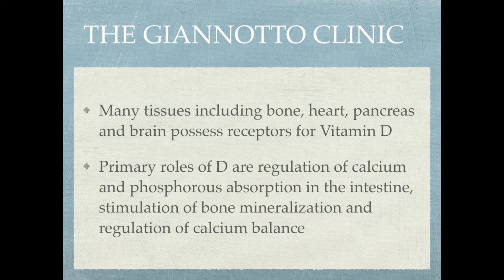Many tissues including bone, the heart, the pancreas, and the brain possess receptors for vitamin D. It's more hormone-like in its action in that there are receptors for vitamin D in all of these tissues, meaning vitamin D is essential for the functioning of all of them. The primary roles of vitamin D are regulation of calcium and phosphorus absorption in the intestine, stimulation of bone mineralization, and regulation of calcium balance.